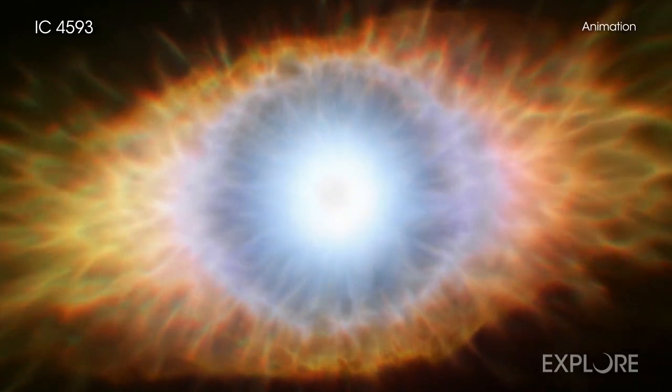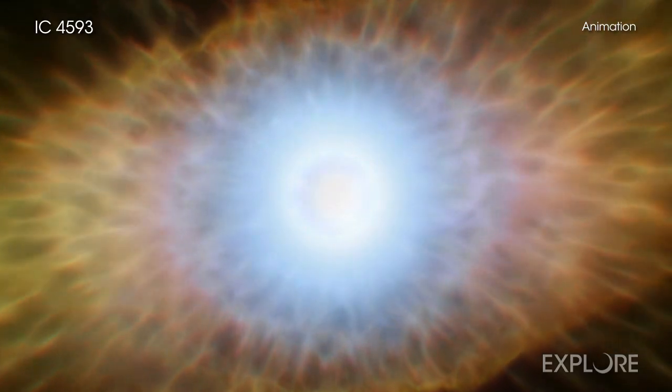When our Sun nears its planetary nebula phase several billions of years from now, its outer layers could extend as far as the orbit of Venus.